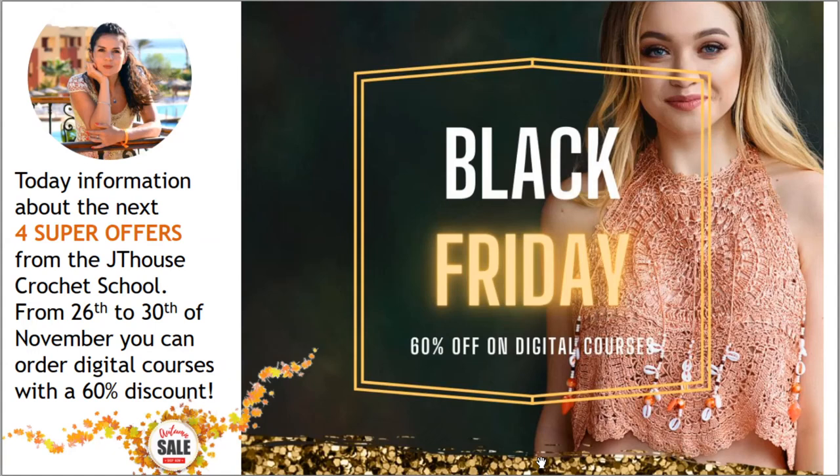All offers are available until November 30th — you can use a really huge discount for our digital crochet courses. Thank you so much for watching this video. I wish you gorgeous crochet results, big inspiration, and see you very soon in new videos! Bye bye for now!